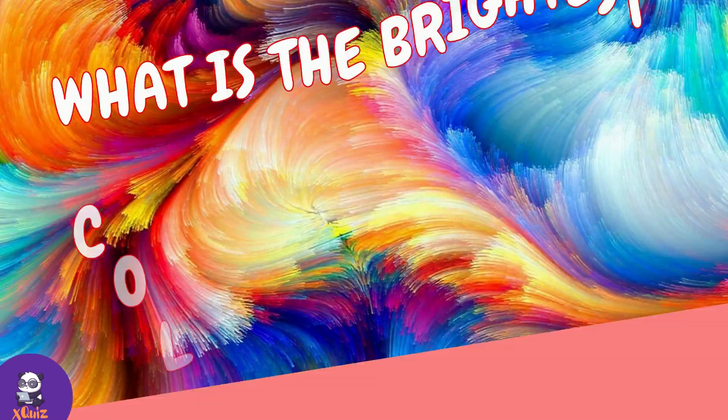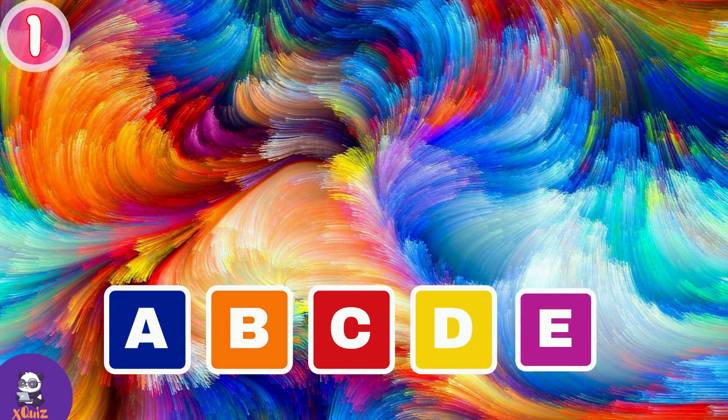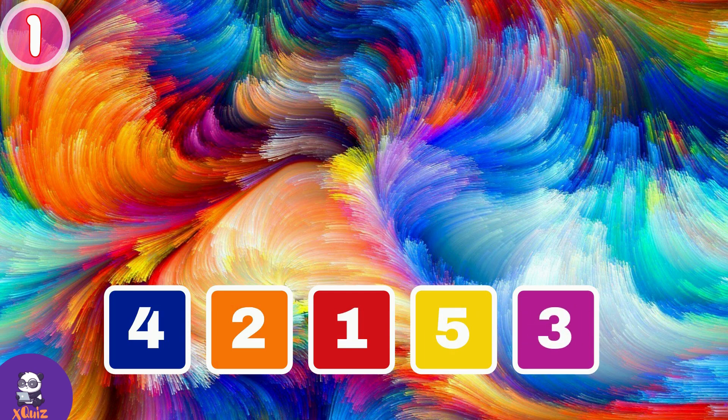Question number one. What is the brightest color in this picture? A, B, C, D or E? A gives you 4 points, B is 2 points, if you choose C then it is 1 point, D is 5 points and E is 3 points.